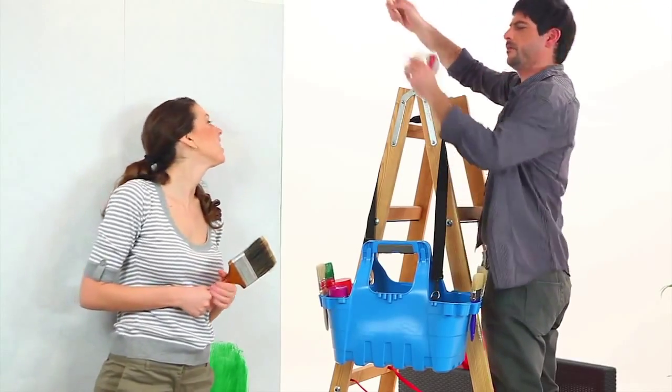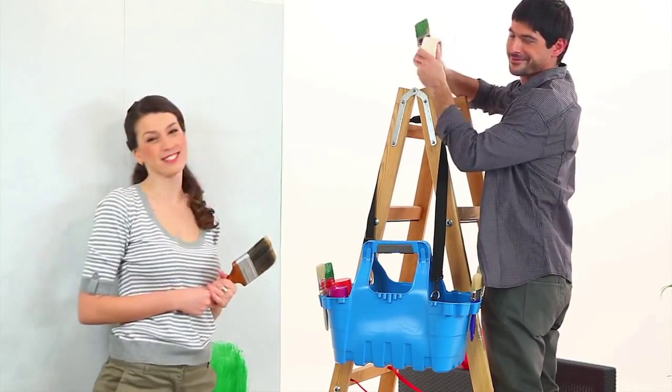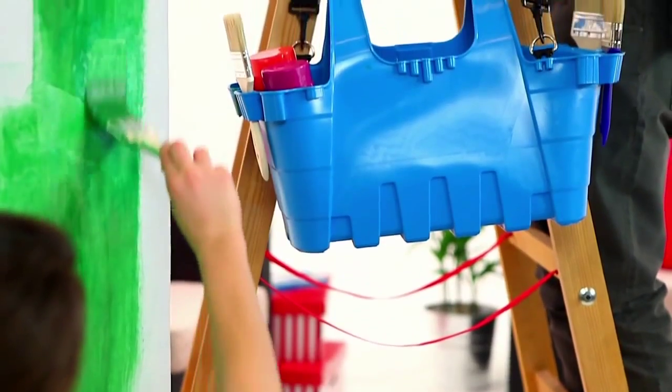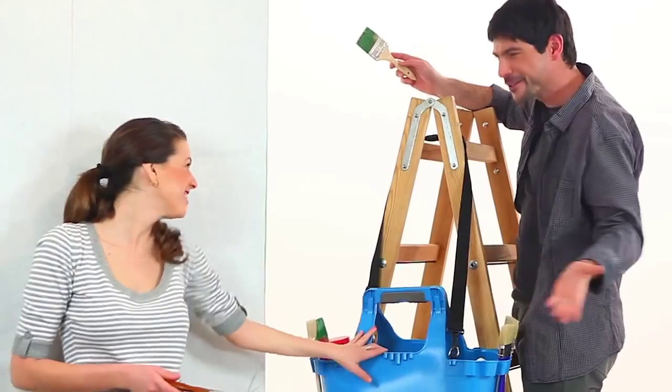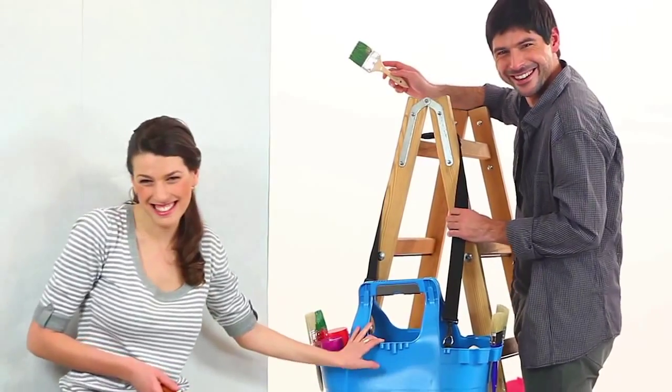So there you have it, folks. Get the Flexi Caddy with a double-sided toolbar so you too can start enjoying all the comfort, flexibility, and versatility that this unique new product is designed to offer.